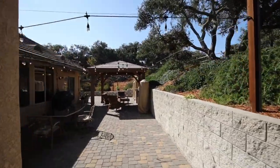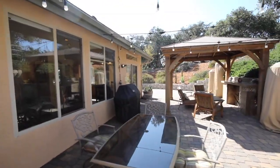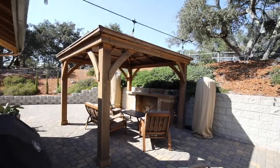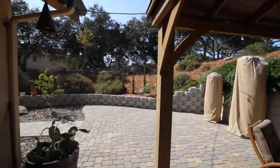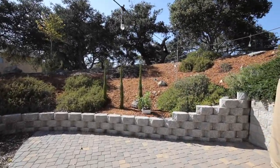Off the main living space is this great outdoor dining area, perfect for those cool evenings and protecting you from the ocean breeze. You can cozy up next to this custom gas fireplace and be protected from the elements with the awning. The paver patio is beautifully installed and wraps around the entire landscape.